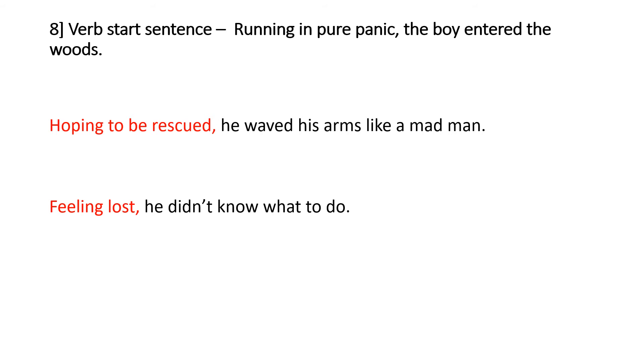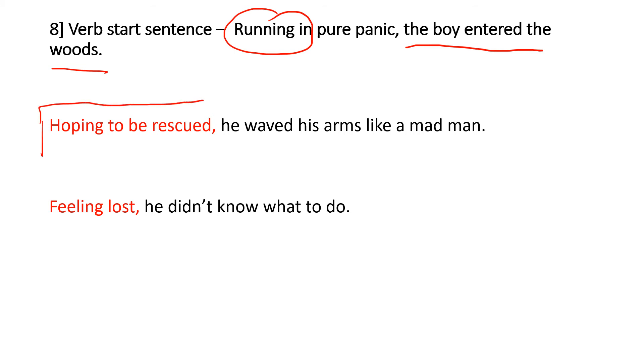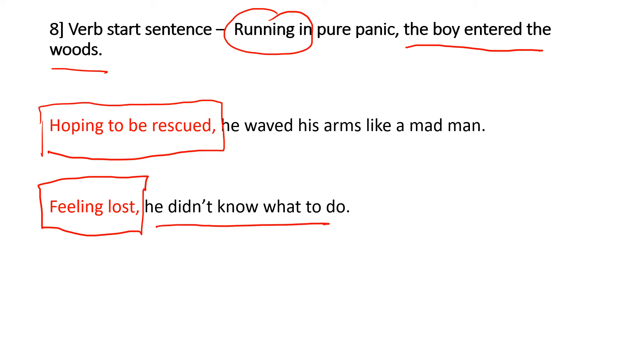Number eight is the verb start sentence. We've got our main sentence, and then a phrase that starts with a verb at the beginning. 'Running in pure panic, the boy entered the woods.' Some more examples: 'Hoping to be rescued, he waved his arms like a mad man.' 'Feeling lost, he didn't know what to do.' You've got the phrase at the beginning that starts with a verb, followed by a comma, and then your main sentence.